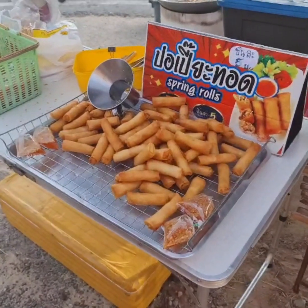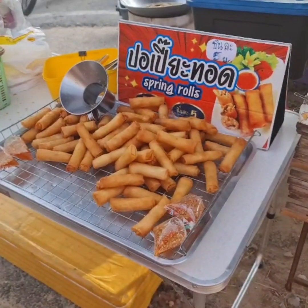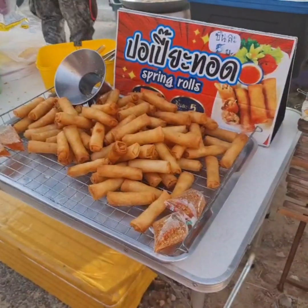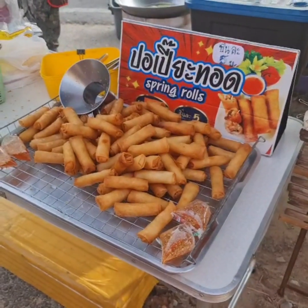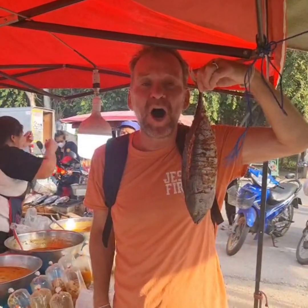A great thing is that spring rolls are usually around in most markets I've found — from the north, to center, to east, to west. Now we're entering the south: five baht, that's about 15 cents. They're usually vegetarian, though maybe there's a tiny bit of pork in there, so ask first if you're vegan.